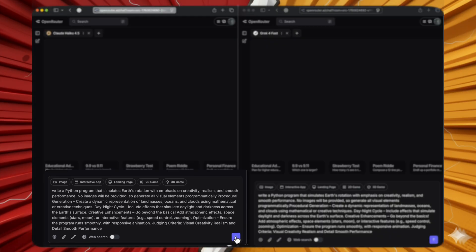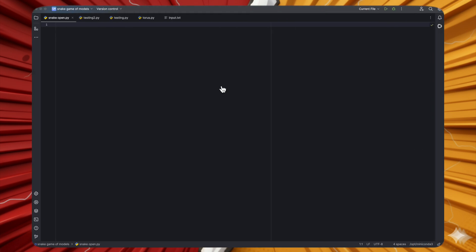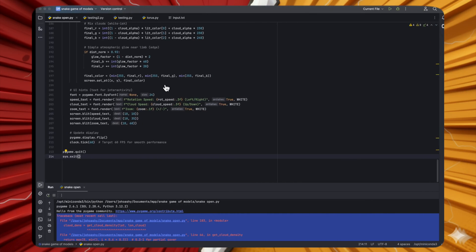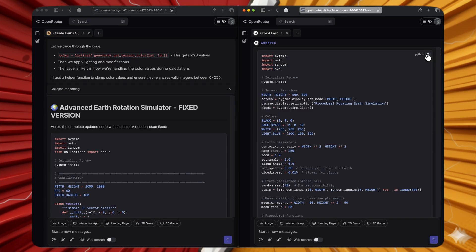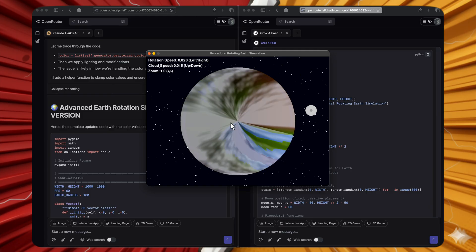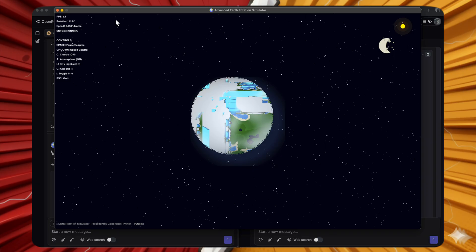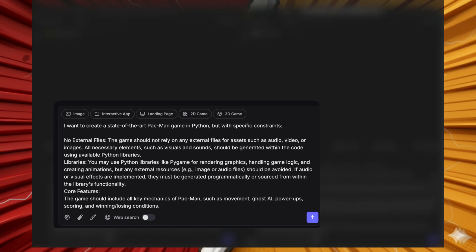Next Python problem: simulate Earth's rotation. Both models' first attempts failed to run. After a second iteration, Grok 4 Fast produced some kind of rotating Earth visualization, though not impressive. Claude Haiku 4.5's second attempt also produced a working but poor-looking result. Both gave working responses but neither looked good — this is a fail for both models.